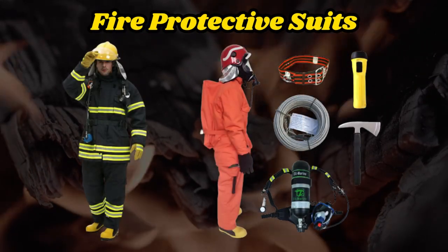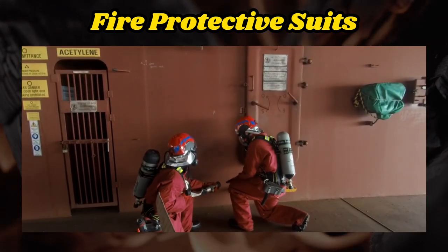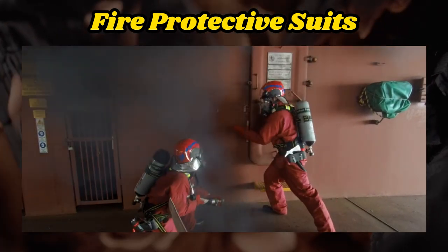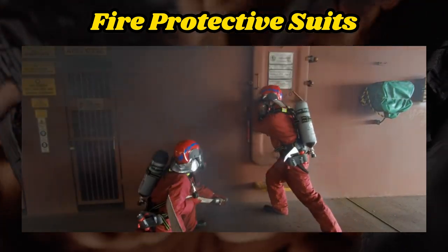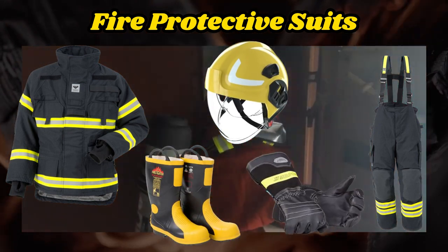In this video, we will discuss the fireman's outfit on board a vessel. Firefighters play a crucial role in ensuring safety and saving lives in emergency situations. We will consider components of the fireman's outfit, including the protective suit, helmet, boots, gloves, and much more.